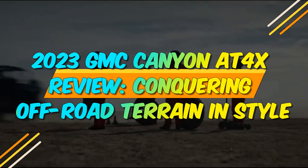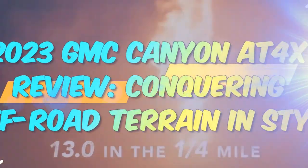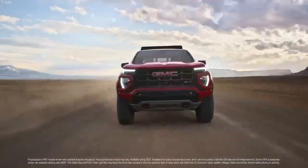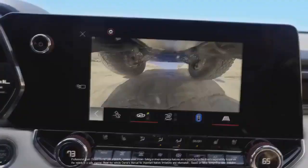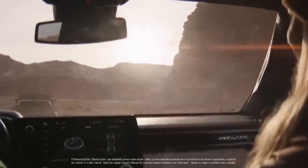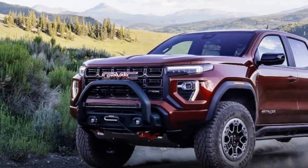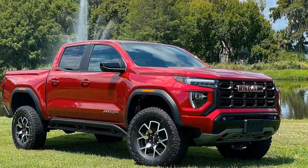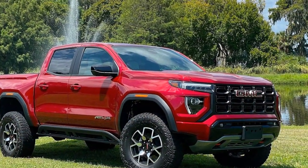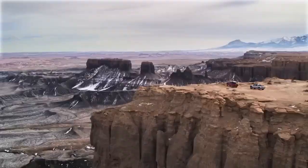2023 GMC Canyon AT4X Review: Conquering Off-Road Terrain in Style. In the ever-evolving world of midsize pickup trucks, the 2023 GMC Canyon AT4X emerges as a formidable contender, promising to elevate off-road adventures to new heights. GMC has a rich heritage in producing rugged vehicles, and the Canyon AT4X is no exception. This review delves into the key features and capabilities that make the 2023 GMC Canyon AT4X an enticing choice for enthusiasts of off-road exploration.